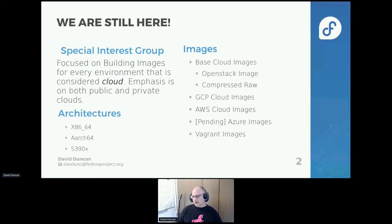We're working on multiple architectures. We support x86-64 and AArch64 directly, bi-weekly, and then S390 we do with some friends. And that has been an interesting thing for Fedora 35 because we've made some changes.